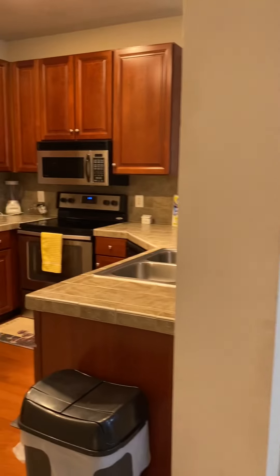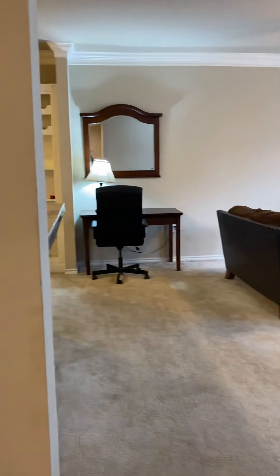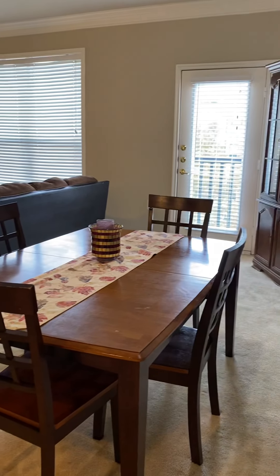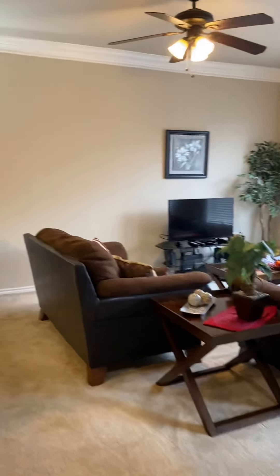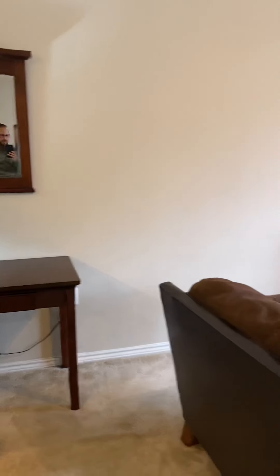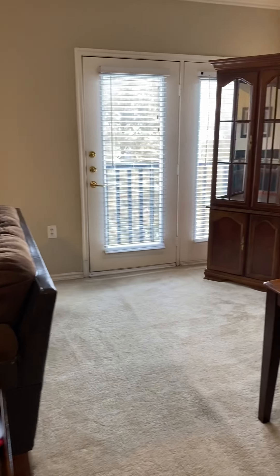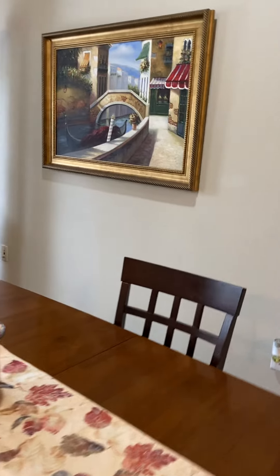Coming out of your bedroom, this is what you will be looking at — your kitchen. Coming over to the living area. I am on the fourth floor of the MQ condominiums, 2400 MQ Road. This place is awesome. Follow for some other videos dealing with some of the amenities of MQ. See you in a bit.